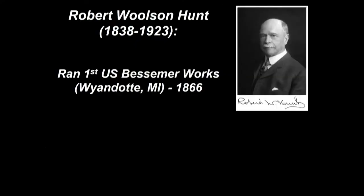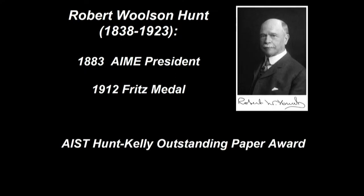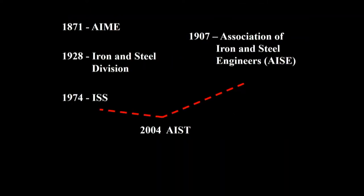In the U.S., Robert Wolson Hunt ran the first U.S. Bessemer Works, which was in Michigan, started in 1866. He was the 1883 AIME president. He also received the Fritz Medal in 1912. He's one of the namesakes of the AIST Hunt Kelly Outstanding Paper Award, which is really a top technical honor from AIST, so his legacy is carried on.